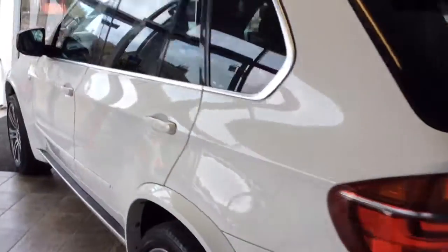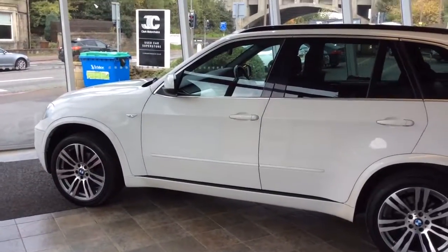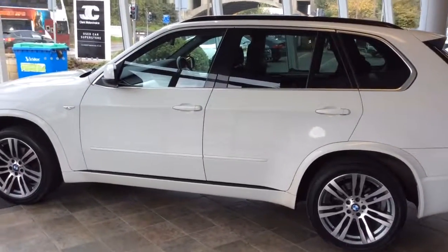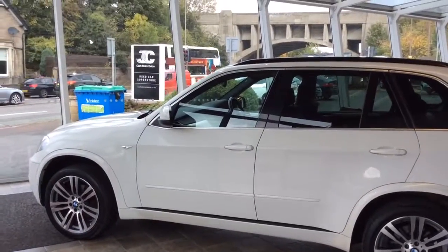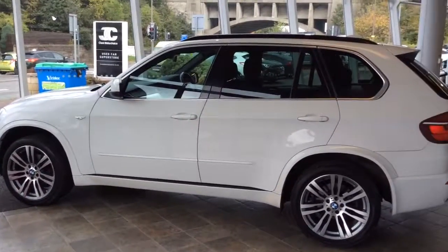This car is available in our Edinburgh Superstore. It will come with a standard three-month parts and labour warranty with the option to extend to 12 months. It also comes with servicing and two keys. For any further details, you can get us in branch on 0131 273 2030. My name's Matt — thank you for watching.